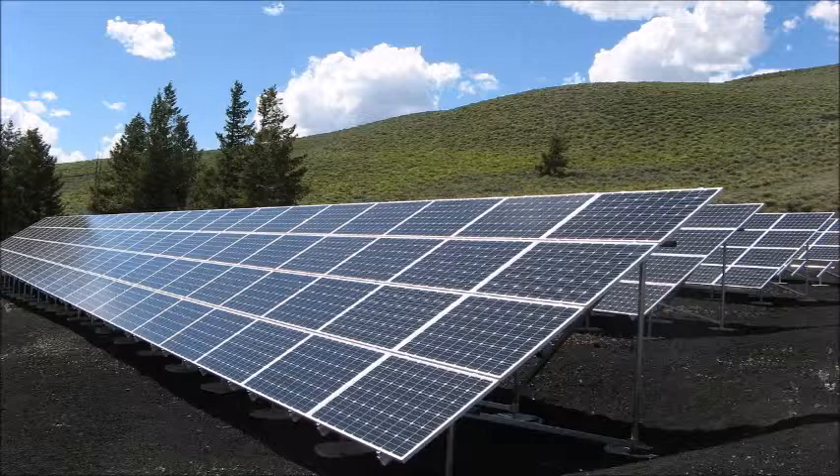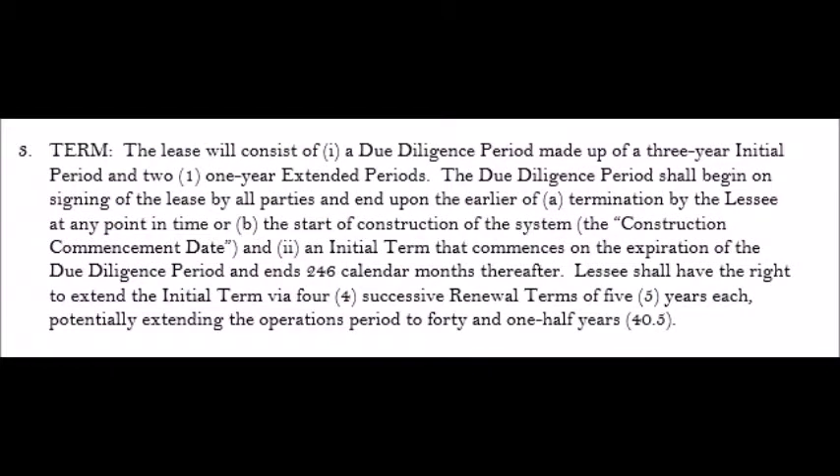The property is also located along a major road and there are heavy-duty power lines that could be connected for the solar farm. The solar company sent us a proposed lease, and I've put it in here for you to look at so you can see how these leases are designed and how the solar company ties up your property.